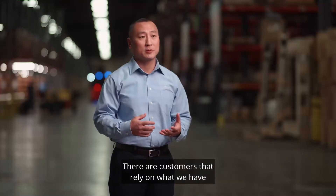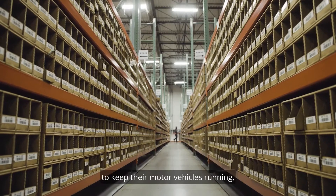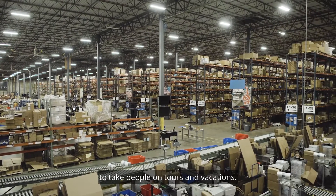We have to get the parts to customers. They're customers that rely on what we have to keep their motor vehicles running, to deliver people to their jobs, to take people on tours and vacations.